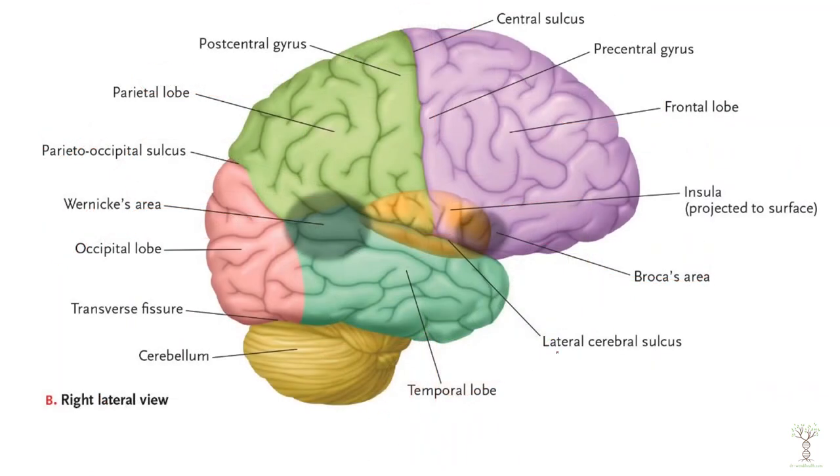When we look at a side view of our cerebral cortex, again you can see the central sulcus. The pre-central gyrus is in the frontal lobe and the post-central gyrus is in the parietal lobe. This is the motor cortex and this is the sensory cortex.